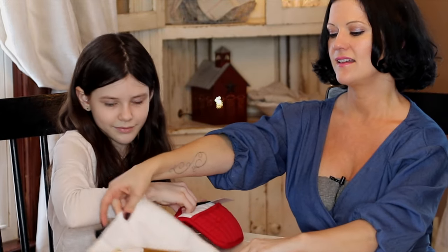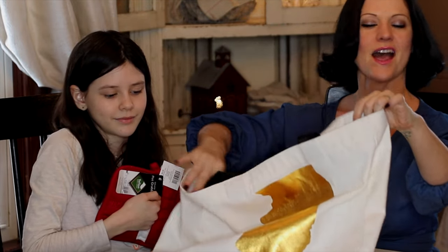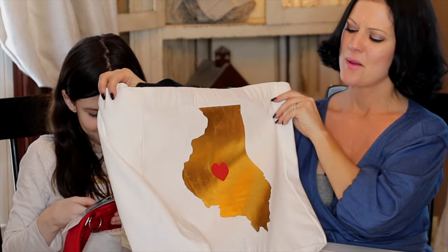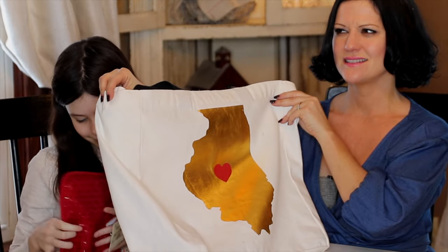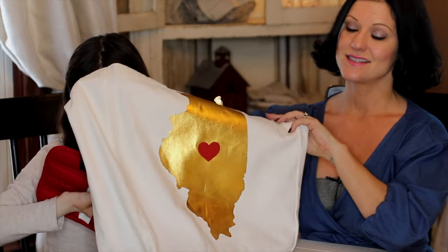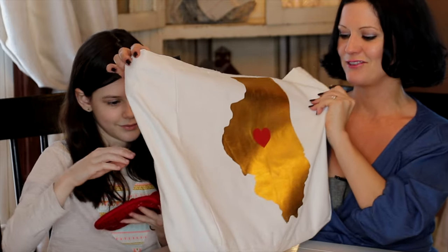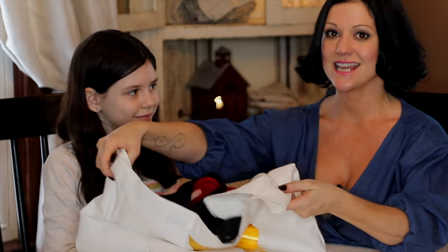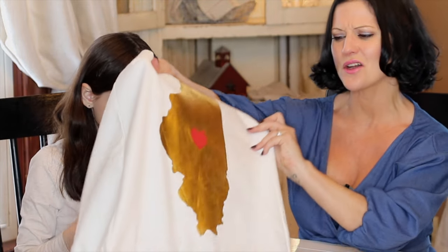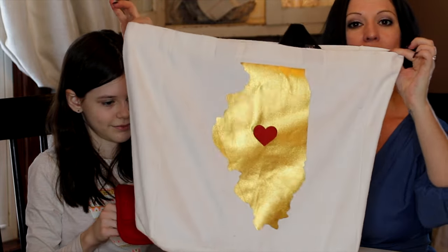We also have this bag. It looks like it's Illinois, I believe. They have different states — like four different states. I thought it was really pretty, so if you live in Illinois this would definitely be a bag for you. I wasn't sure which state to get since there wasn't really a good variety of states, but I just love the gold and the little hearts and the burlap on the big bag.